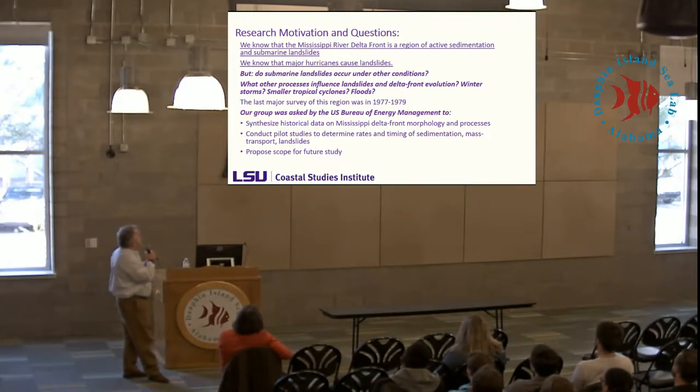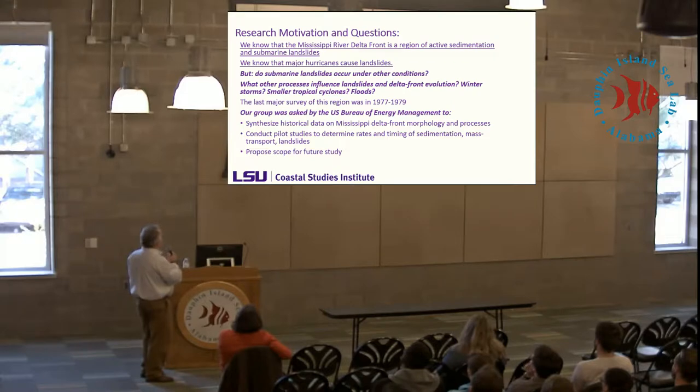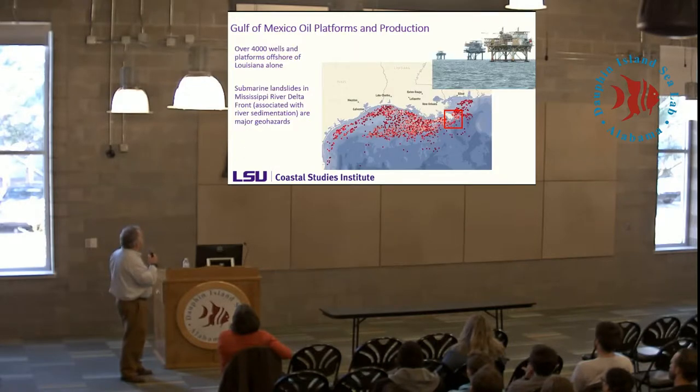We know that the Mississippi Delta Front is a region of active sedimentation and active mudflows, and that hurricanes can cause landslides. At the beginning of our study, we asked: do landslides occur under other conditions? What spatial and temporal scales do they occur at, and what are the driving forces? The last major survey was a long time ago, so we were asked to do this study.